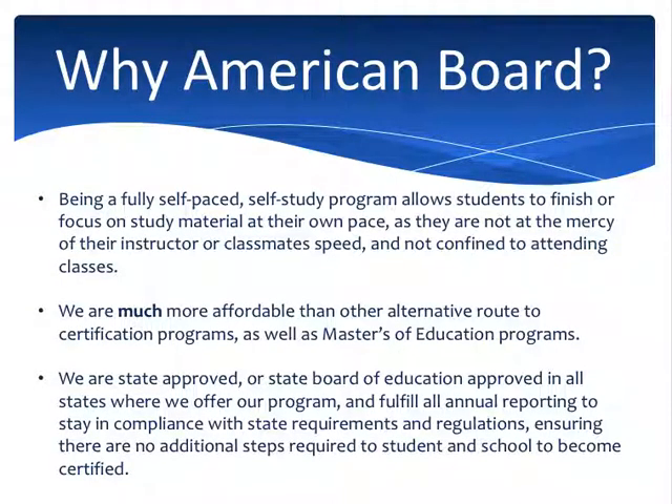Now let's talk about why you would use the American Board as a path to teacher certification. If you have a busy life and a busy schedule and you can't stop what you're doing or quit your job to go back to school, we were designed for you. As a self-paced, self-study program, we were created for students who need that flexibility. We are also much more affordable than alternative routes like a master's program — a master's of education can take two to four years and cost tens of thousands of dollars. We were designed to be affordable and flexible so that anyone can get certified if they have the will and intelligence to pass our certification exams.